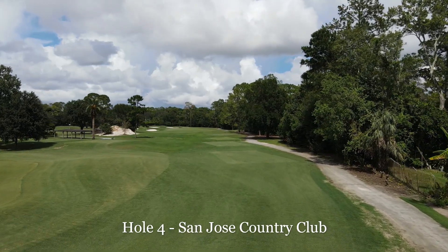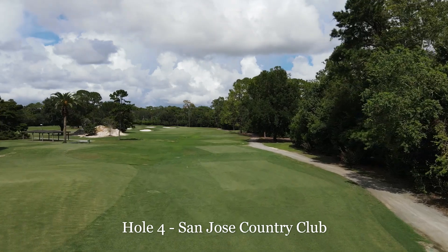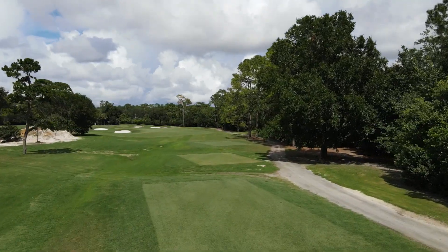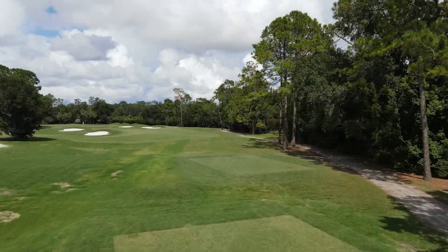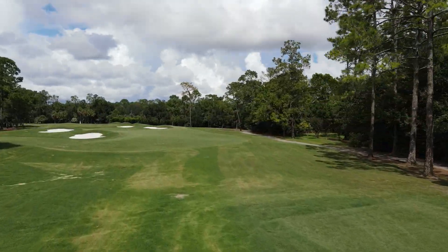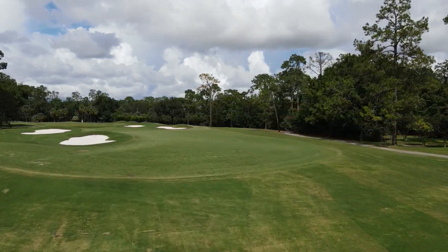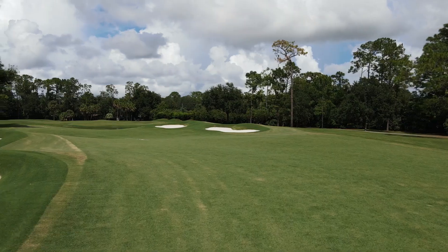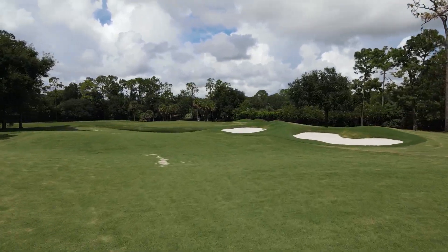Look at hole four — the transition there between the tee complex and three green looks amazing. You'll see that pile of material there. We're using that for top dressing, which is really helping to grow things in, and we'll be depleting that pile over the next month.